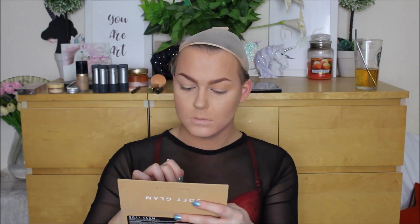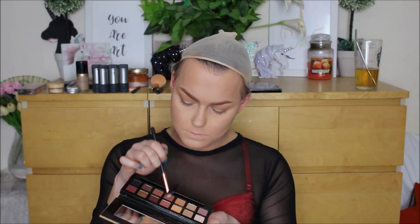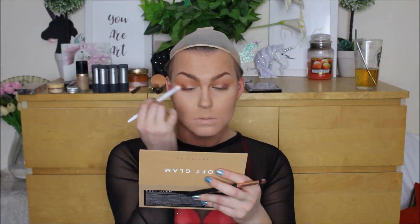I'm going to be starting this look off with my base and brows already done. I will leave my full coverage highlight and contour routine down below. For my eyes, I went in with the Anastasia Soft Glam Palette and took this really nice warm, burnt orangey, peachy colour and ran it from the inner portion of my brow all the way back towards my temples, then deepened the crease with that same colour and mixed together two warm toned browns to really intensify the outer V.